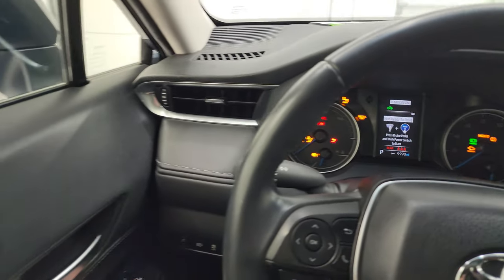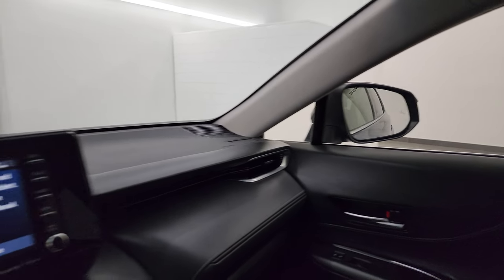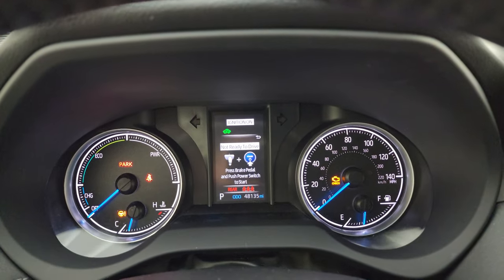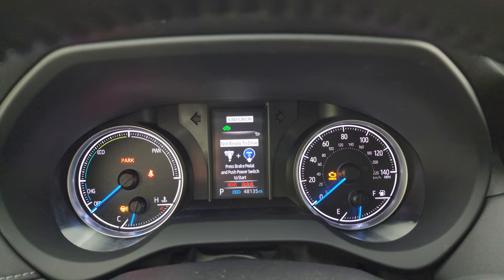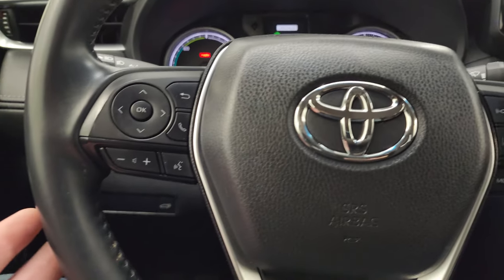I'll show you how the mirrors fold in. I always like showing both sides so that you know that both sides are working properly. There are 48,135 miles on this vehicle. The instrument cluster is very nice and clean, and once we start it up you'll see that there are no check engine lights or anything like that.